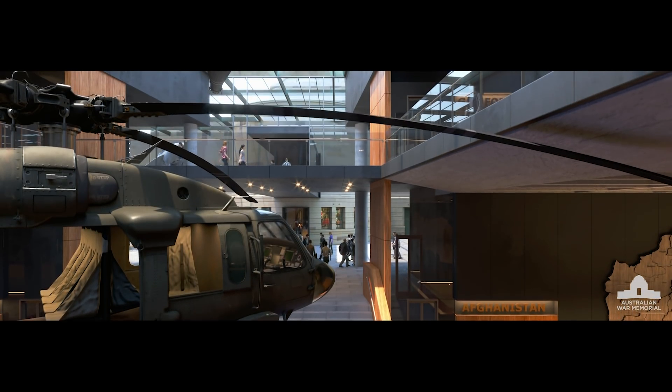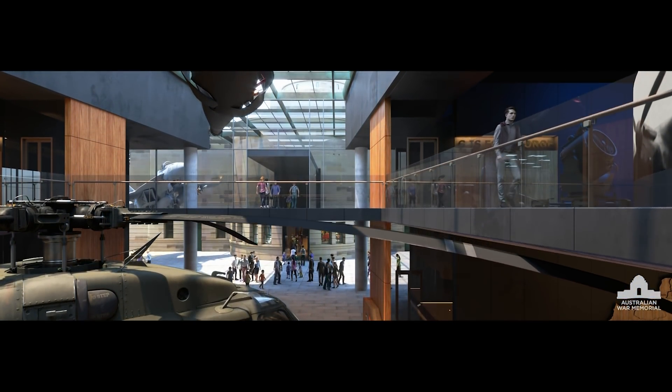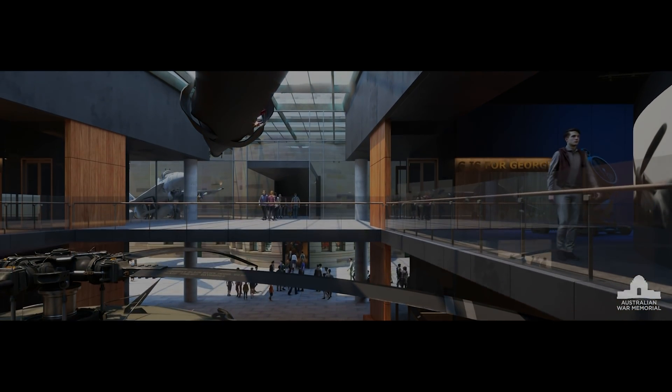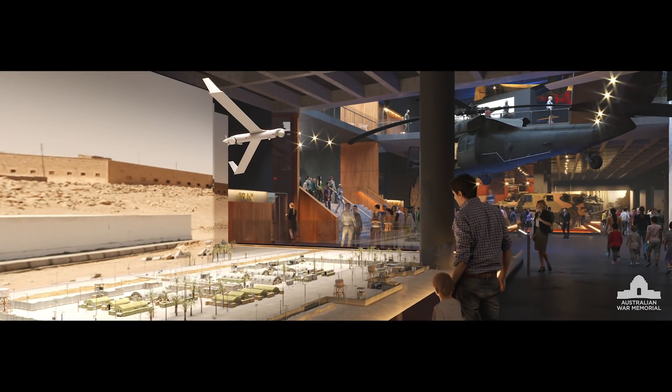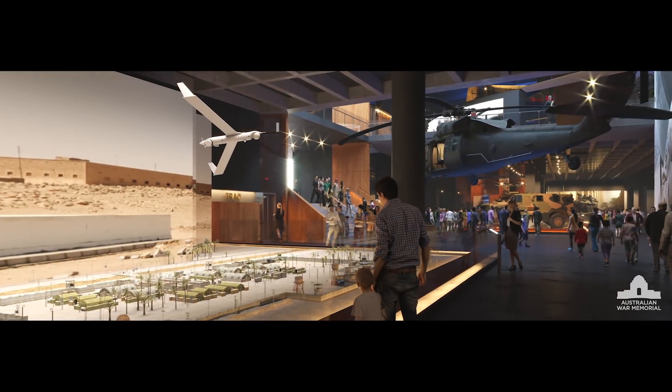At the rear of the main building, the space is repurposed with a new and more extensive multi-level Anzac Hall, providing a seamless visitor journey connected to the rest of the Memorial.